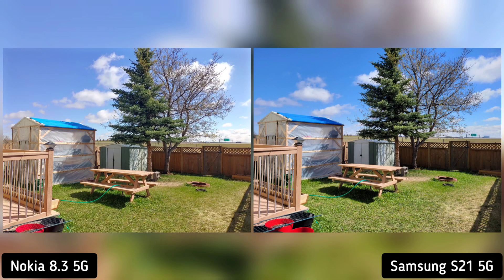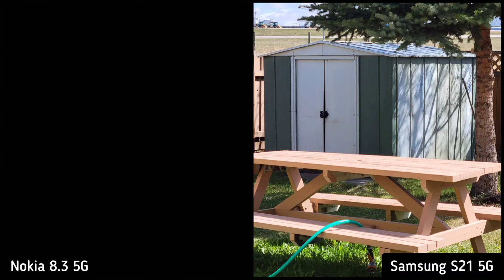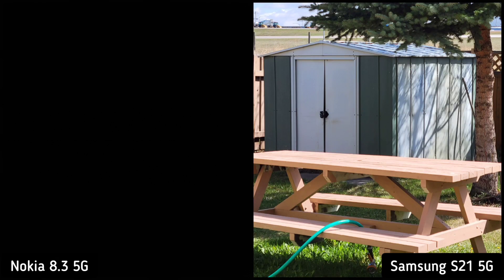And lastly, versatility. Both phones have regular and ultra wide shots, but only Samsung S21 has a telephoto zoom lens, and Nokia 8.3 has a fun macro lens. Day to day basis, I think the telephoto lens will be more useful. So Samsung S21 is the winner here.